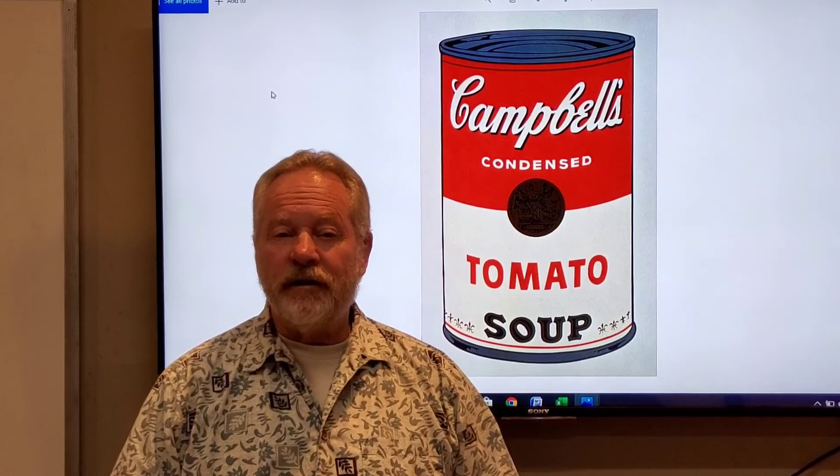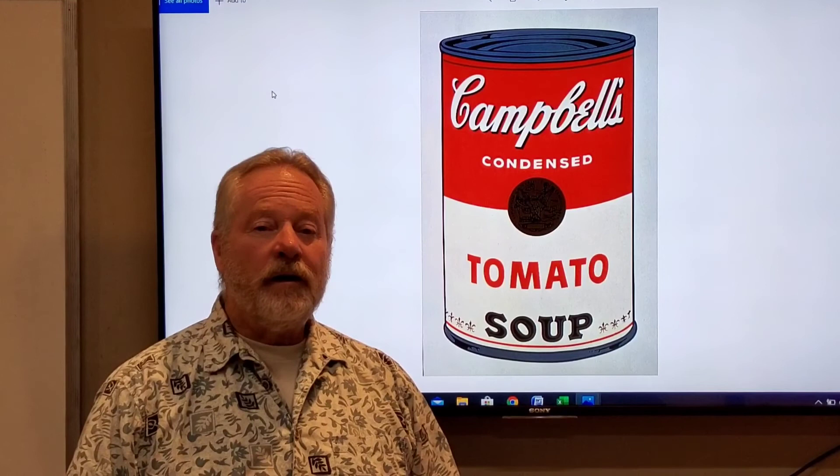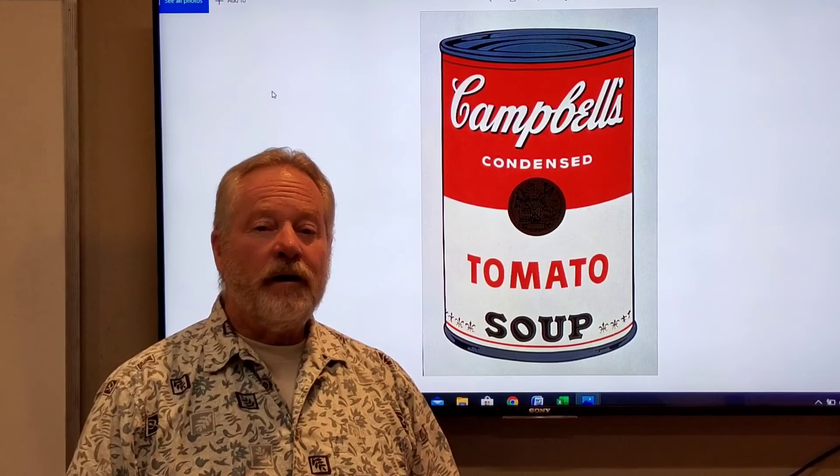So your assignment, just like the pop artists of the sixties, is to find a common object and make a print of it, trying to elevate it to a higher status in art. You're going to be working on a three by five — you can do it as a mounted block, three by five inches, either horizontally or vertically.